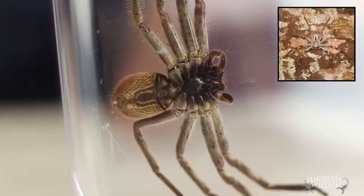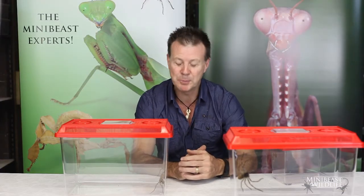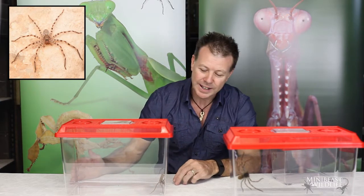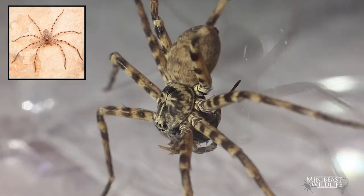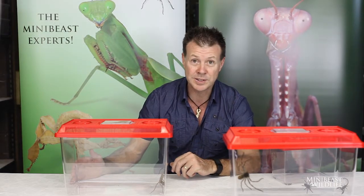We have the banded Huntsman here, which is a large species that lives on eucalyptus tree trunks and it's quite a familiar species to many people. This one is a little less familiar to most — this is the cave Huntsman, which is found in caves in western Queensland or northwestern Queensland, and it grows enormous with long slender legs.